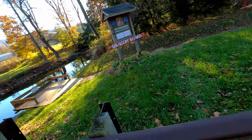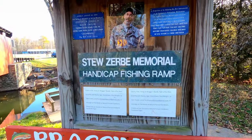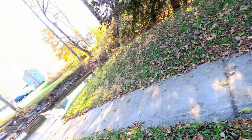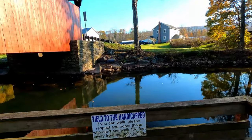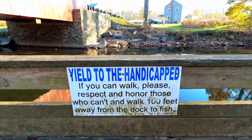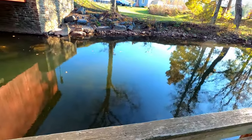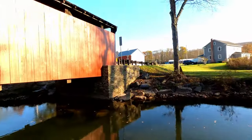What does bragging board mean? Let's check out this memorial handicap fishing camp. It's a fishing ramp for handicapped people — how thoughtful. Yield to the handicapped: if you can walk, please respect and honor those who can't and walk 100 feet away from the dock to fish. I like that. The world needs more handicap access places.